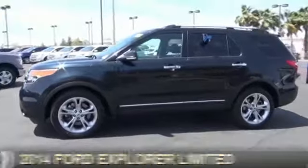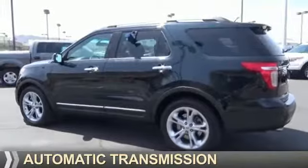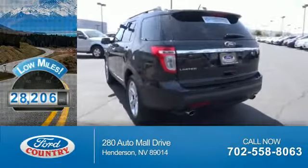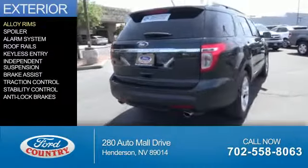It's powered by front-wheel drive, a 3.5-liter, 6-cylinder engine, and an automatic transmission. With fewer than 30,000 miles, this vehicle has a long road ahead. The features include alloy rims,